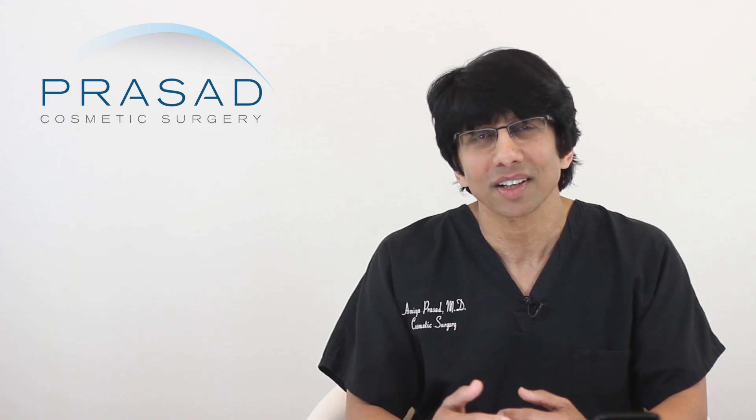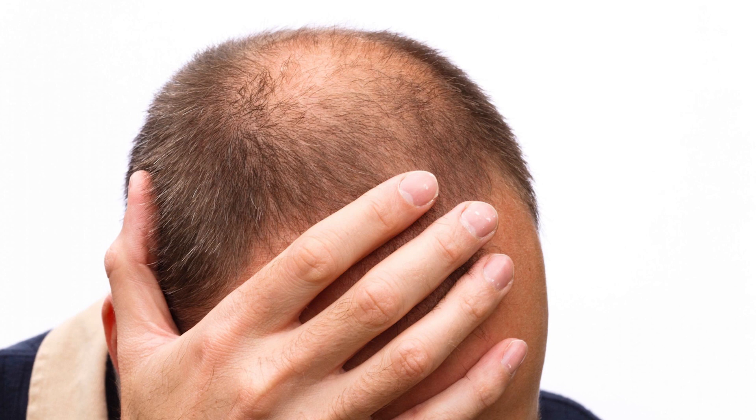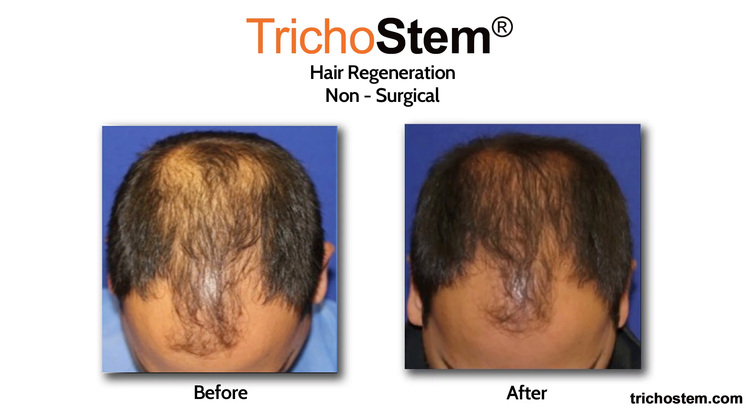You would think that the addition of acellular matrix would allow for fewer treatment sessions than with PRP alone, but that just isn't the case. Many of these practices have actually no prior experience in managing hair loss, so they simply decided to get on the bandwagon and have another offering on their menu of services. When I accept a new patient for hair loss treatment, I'm making a long-term commitment.